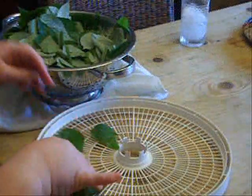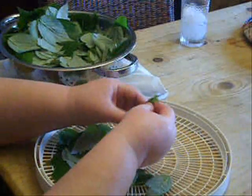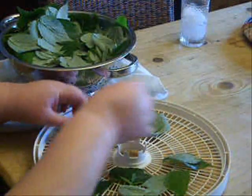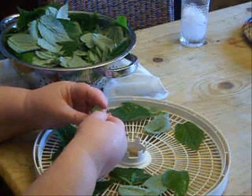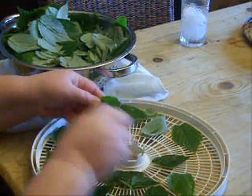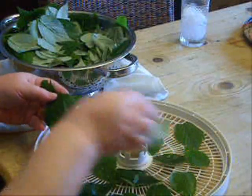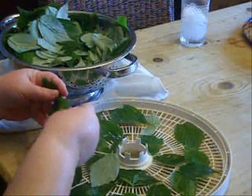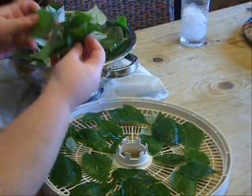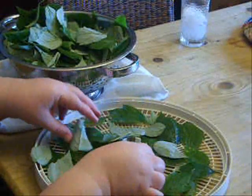Then I take them to the dehydrator and start pulling the leaves apart — they kind of stick together with the water. This is one of the exceptions to my usual method: normally I put everything in a really flat single layer, but I have so many leaves here that they would more than fill my eight or ten dehydrator trays. So I do stack them a couple of layers thick and let them overlap a little bit, because once the surface water is off the leaves I'll be able to go back and separate them much more easily to make sure everything dries thoroughly.